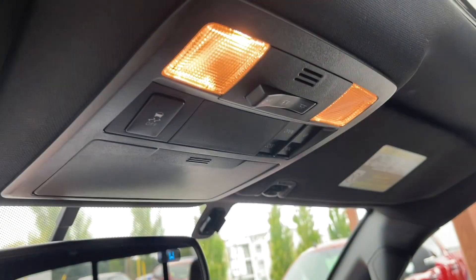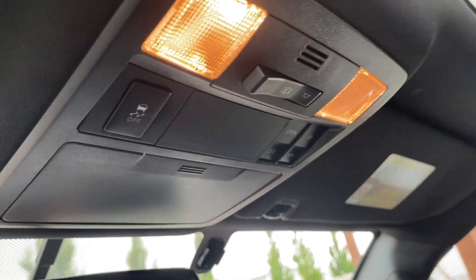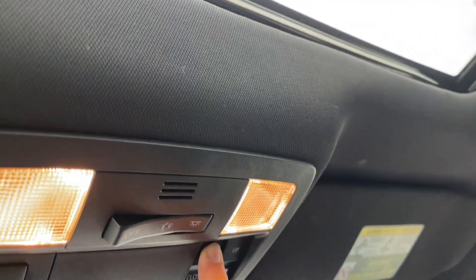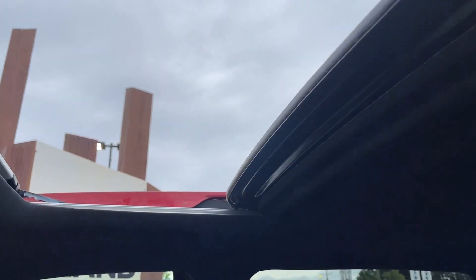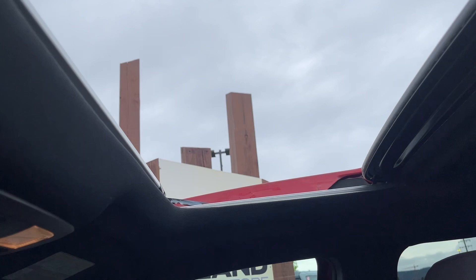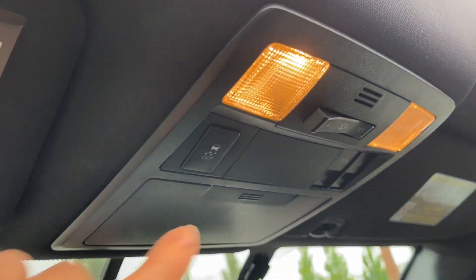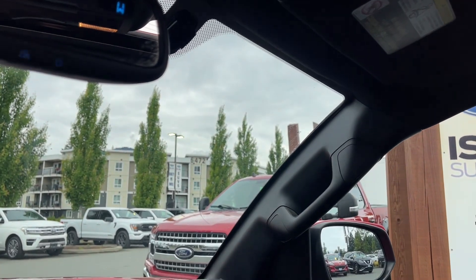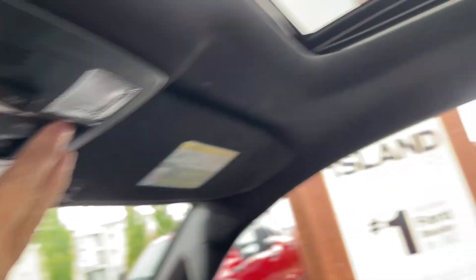Your lighting controls are located there and you've got your sunglass holder here as well. You have the power moonroof — that just opens right up — and there's a manually sliding screen that goes across if you want to control the light. There's also an up and down button for the screen so you can raise and lower it to let air in from the back.